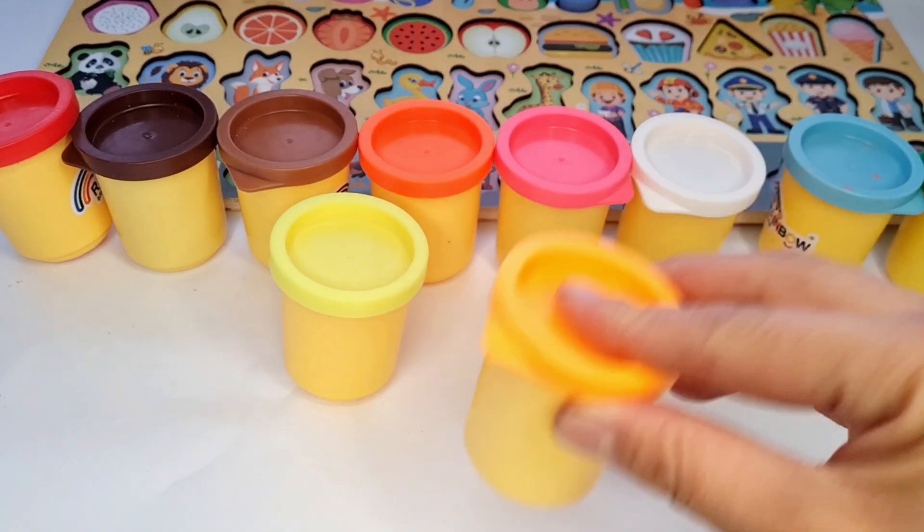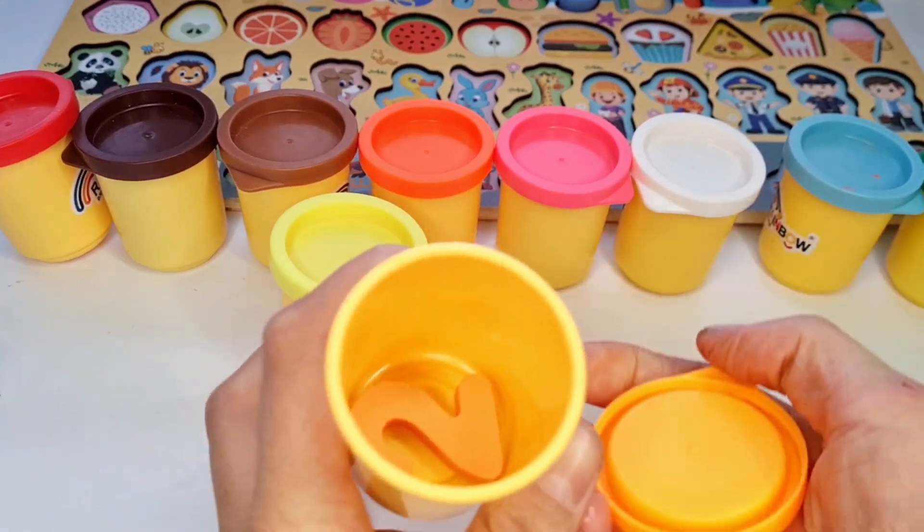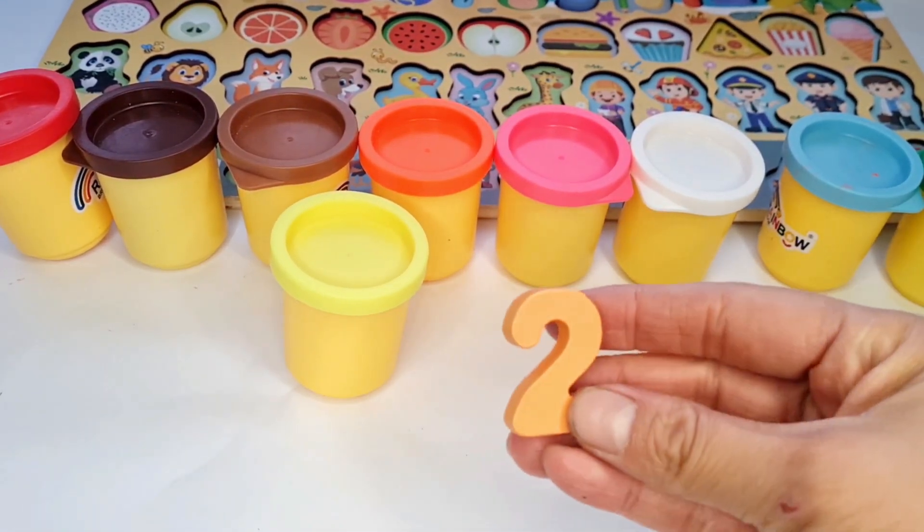Hmm, interesting. What number has the next basket? Let's open the orange number. Number 2.